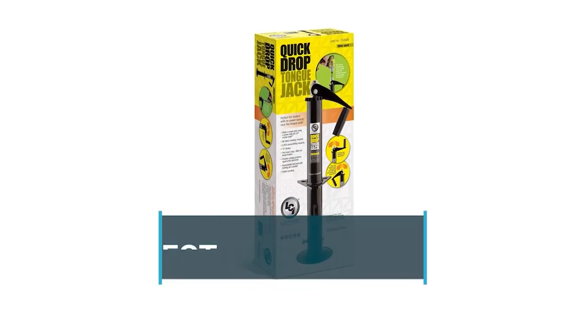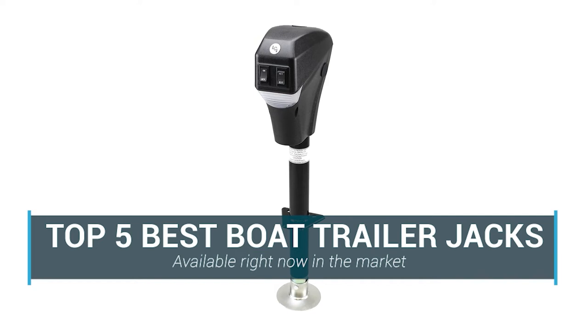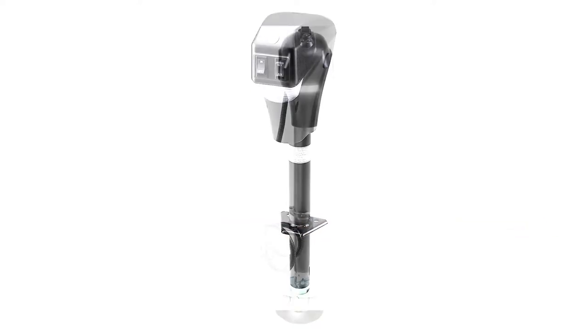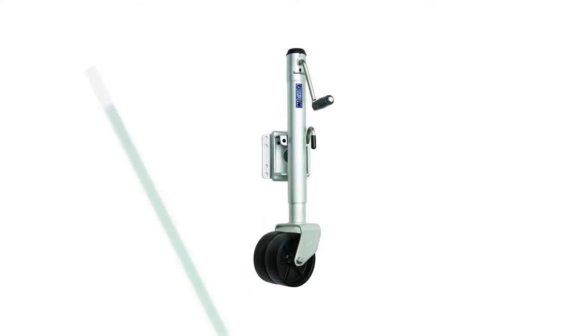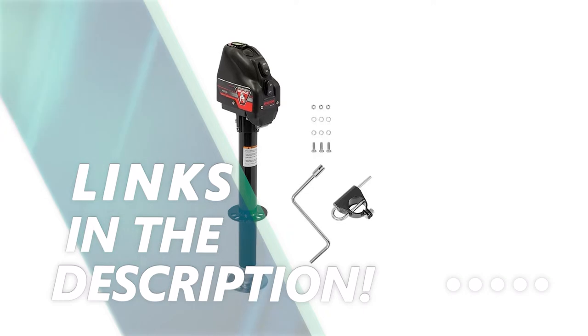In this video, we are going to be checking out the top 5 best boat trailer jacks available right now in the market. I made this list based on key features, performance, price and more. If you want more information and updated pricing on the products mentioned, be sure to check the links in the description below. Okay, so let's get started with the video.